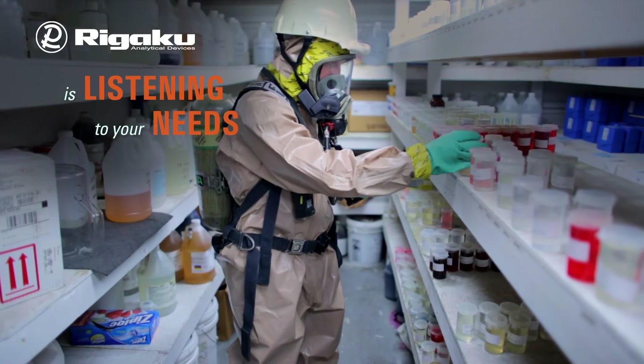We have a need — the fire service has a need for a larger library — and Rigaku is listening to those needs and constantly updating that database.